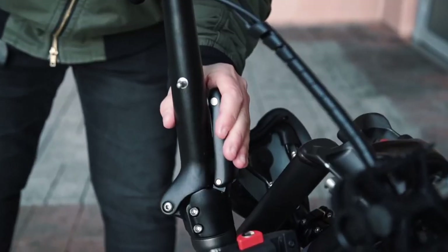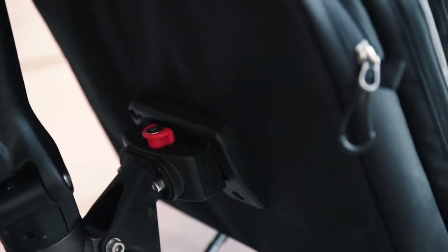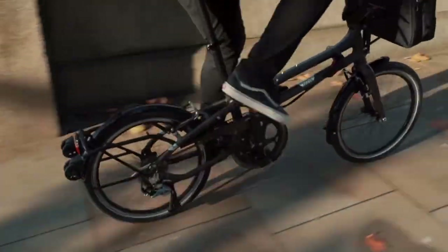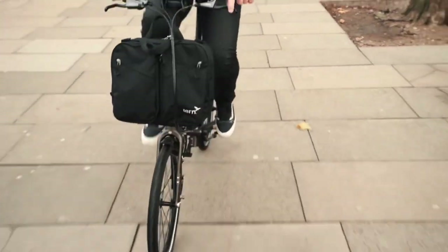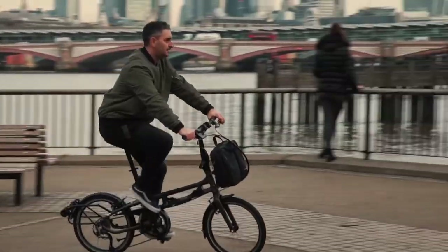For longer commutes where you might have to drive or use the train for part of the journey, a compact folding bike is an ideal choice. Typically designed with small wheels and a frame that quickly and easily folds in on itself, they can fit in the boot of a car or in the luggage compartment on a train. Quick and nimble, they're perfect for short trips across the city from station to office, or you can easily fold it away and store it under your desk.